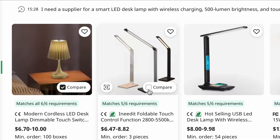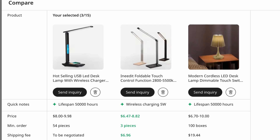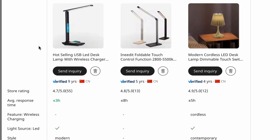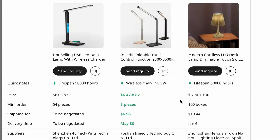I'll select three products that I'd like to compare. Immediately I can see key features like lifespan, wireless charging, color temperature, pricing, minimum order quantities, delivery time, and supplier verification details including years in business. One supplier offers a lower price per unit, but another has a lower minimum order requirement — which makes it easier to test the market. Instead of manually opening multiple tabs and cross-checking details, Axio brings everything into one unified view so I can choose the best supplier in seconds based on what matters most to me.